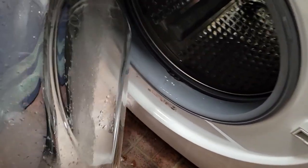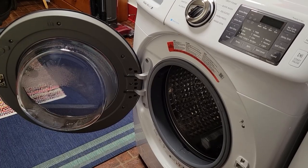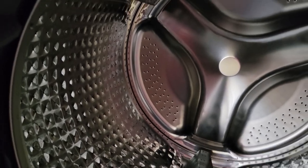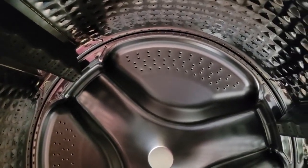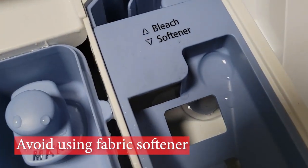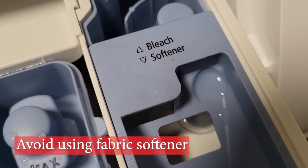Once the machine is done, you'll notice the drum is squeaky clean. Leave the door open to let the machine air dry. To lessen the chance of odor-producing buildup in the machine, follow these simple steps. Avoid using fabric softener — I know there's a spot for it in the soap dispenser, but this can leave a residue that contributes to mold.